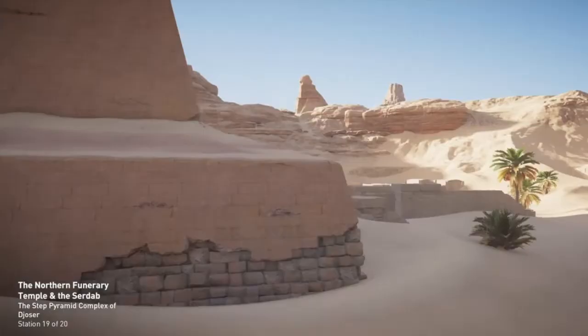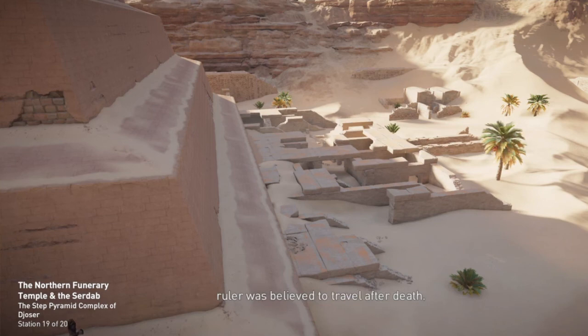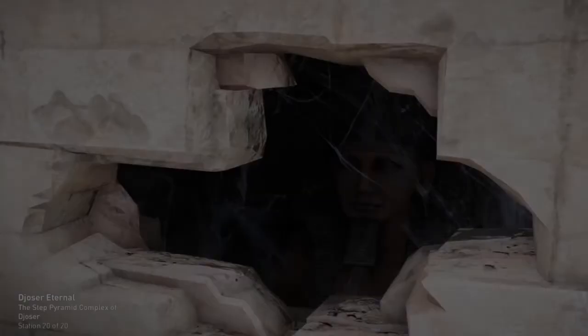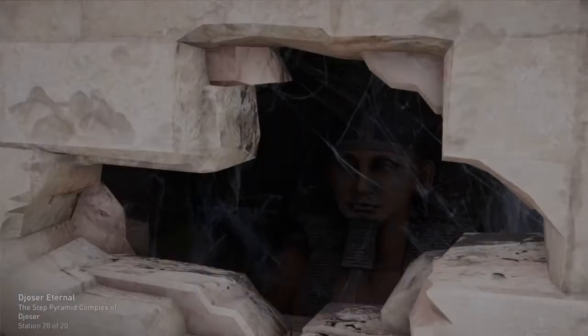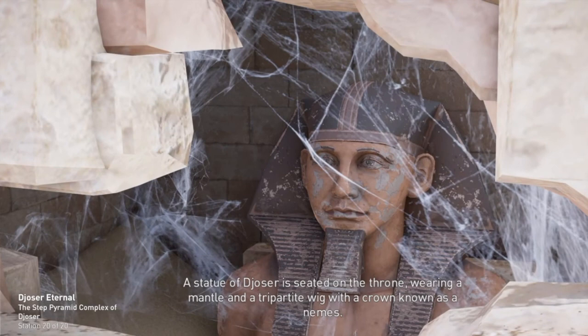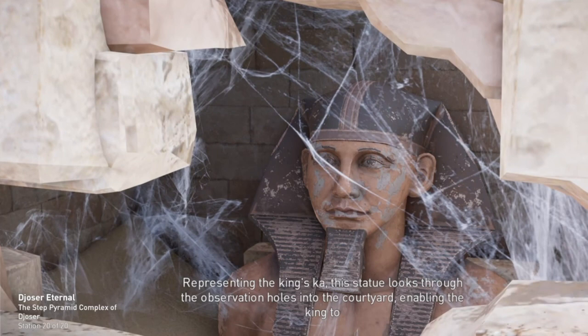The funerary temple is on the north side of the complex, facing the stars where the deceased ruler was believed to travel after death. Within this temple was the pharaoh's serdab, or cellar — a small, enclosed space with one wall sloped to match the first step of the pyramid. The north wall has two observation holes. A statue of Djoser is seated on the throne, wearing a mantle and a tripartite wig with a crown known as a Nemes. Representing the king's Ka, this statue looks through the observation holes into the courtyard, enabling the king to observe the ceremonies and receive offerings in the afterlife.